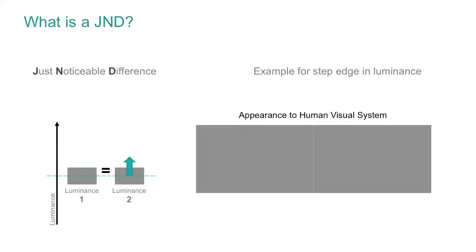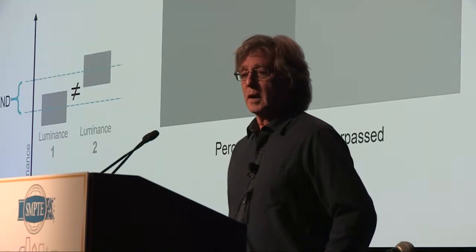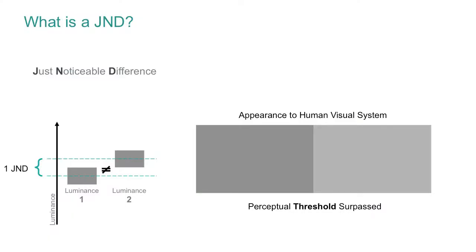A quick reminder of JND: as an example for a step edge in luminance, we have a rectangular patch split in two. When luminance one and luminance two are exactly equal, they look exactly equal. However, if we start increasing the luminance of the right side, we can move it up a certain amount and still not see a difference — so there are different physical luminances but perceptually they're the same. If you increase it further you exceed the JND range and it becomes visible, surpassing the perceptual threshold.